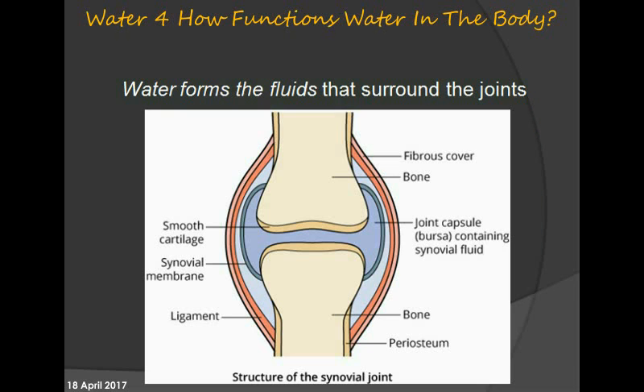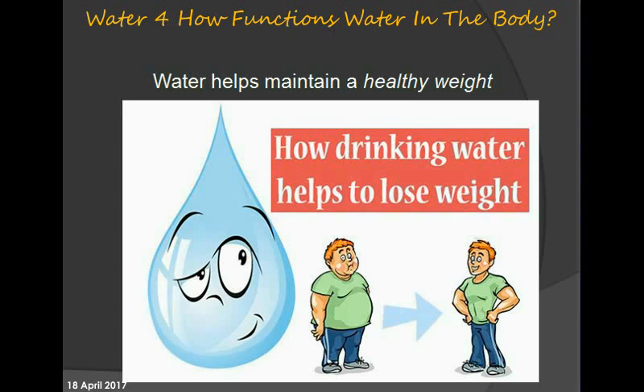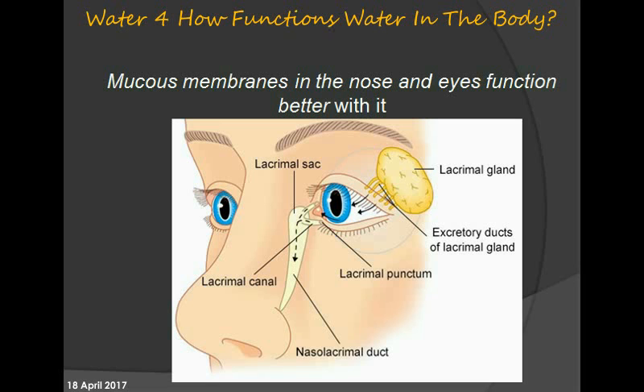Water forms the fluids that surround the joints and protects the brain from shock and damage. It helps maintain a healthy weight and alleviates constipation by moving food through the intestinal tract. Mucus membranes in the nose and eyes also function better with adequate water.